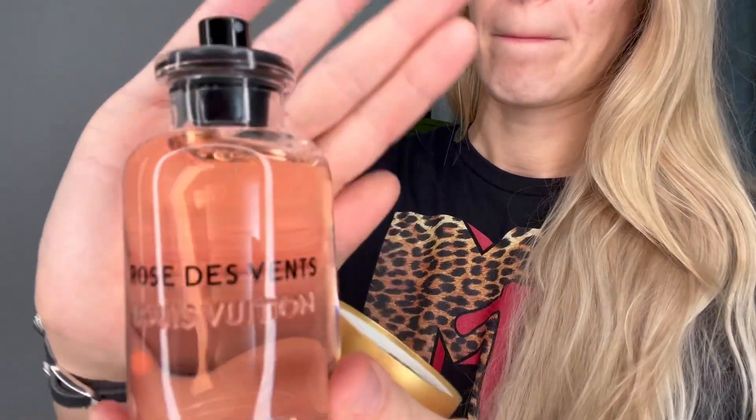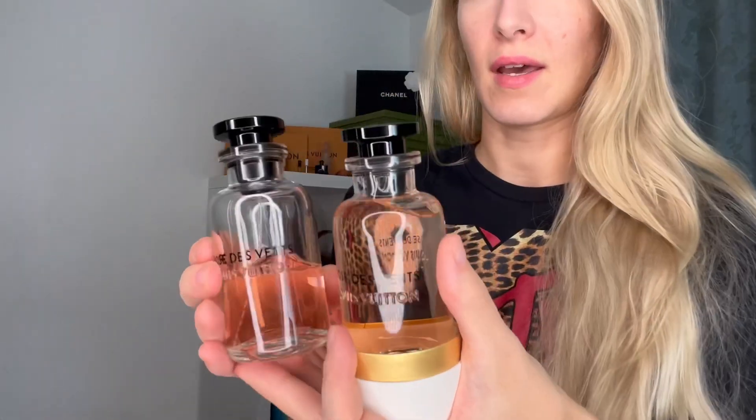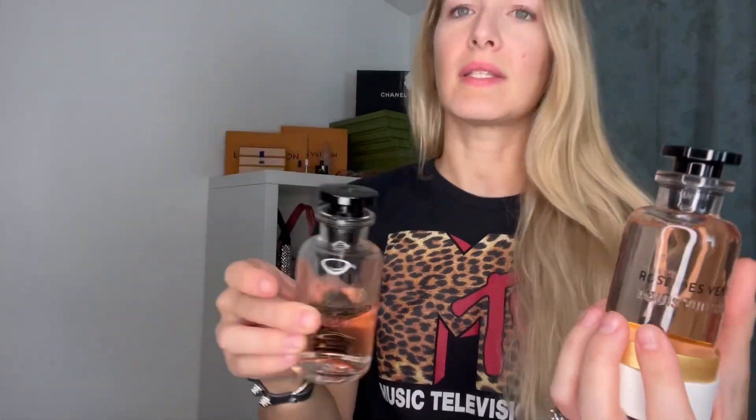Oh my gosh, it smells so good. If you haven't tried this, please go to Louis Vuitton and try this Rose Devant scent. That's what it looks like. I usually don't get the refills — I usually just keep buying it. You can see here that this is my other one; it's not quite empty but because I use it every day it is depleting fairly quickly, so I just keep buying them.